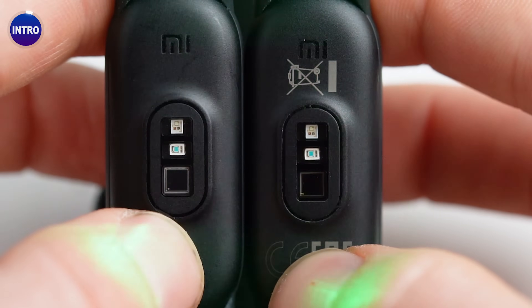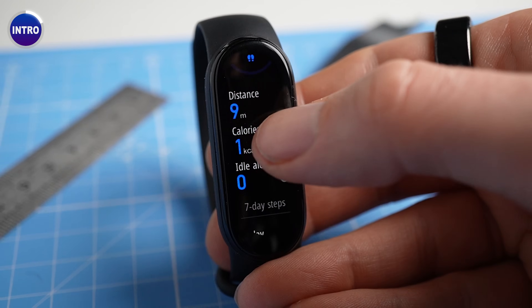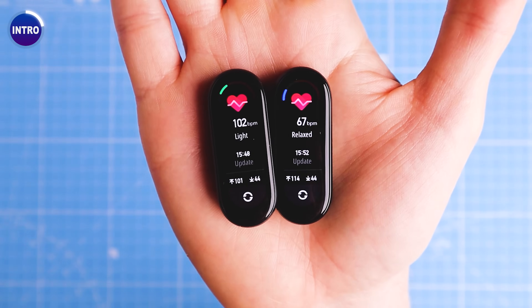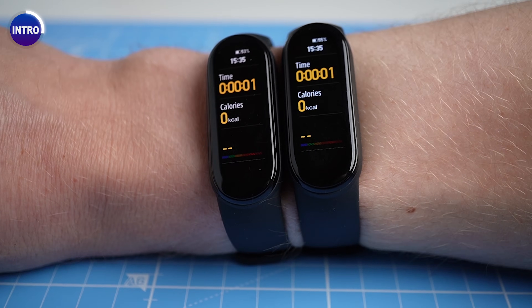However, how about all the other health and sports tracking features? Are these any good on the Mi Band 6? Well, that's what we'll test in this video. Specifically, we'll test the sleep tracking, oxygen saturation measurements and step counting. And we'll also summarize the heart rate testing from last week to provide a complete scientific overview of the Mi Band 6.